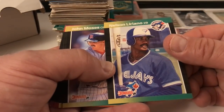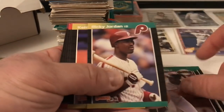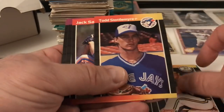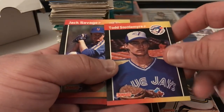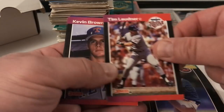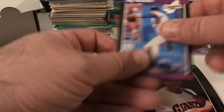Donruss 89 — Nelson Liriano, John Moses, Ernest Riles, Ricky Jordan, Keith Miller, Miguel Garcia, Lance Blankenship, Todd Stottlemyre — I think this might be a rookie or not. We already have it I believe. Jack Clark — we've got this whole set. Tim Laudner, Kevin Brown, Francisco Melendez, Jay Howell.